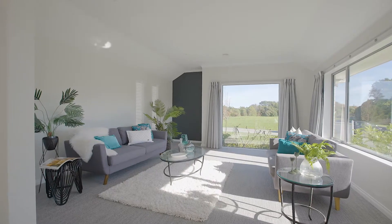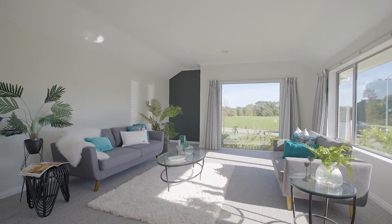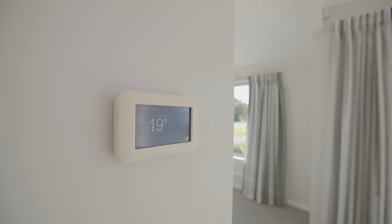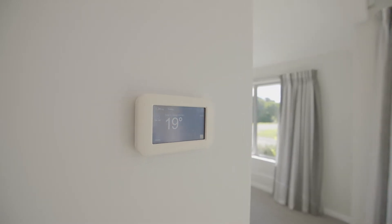The lounge is elegant and light-filled with a stunning floor to ceiling window to capture the outlook and sun. Additionally, the home will be warm throughout with temperature controlled ducted central heating.